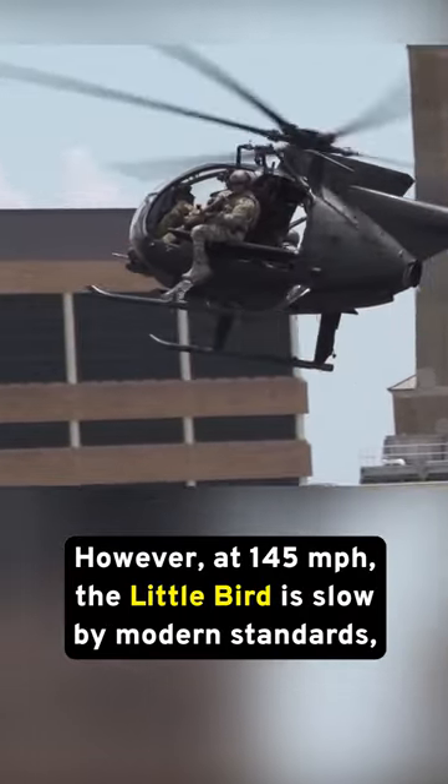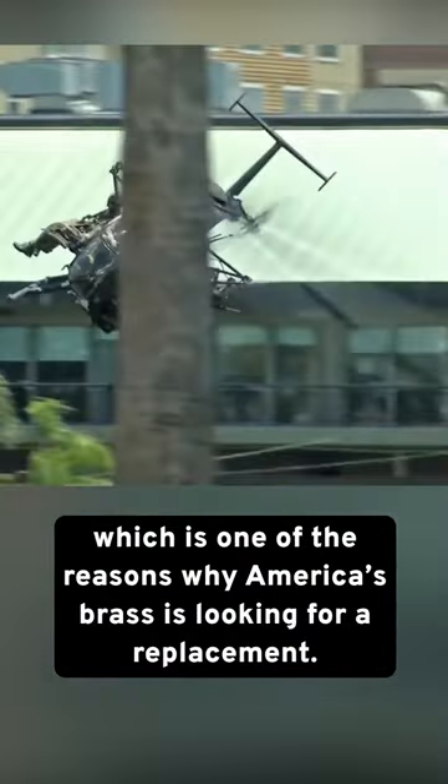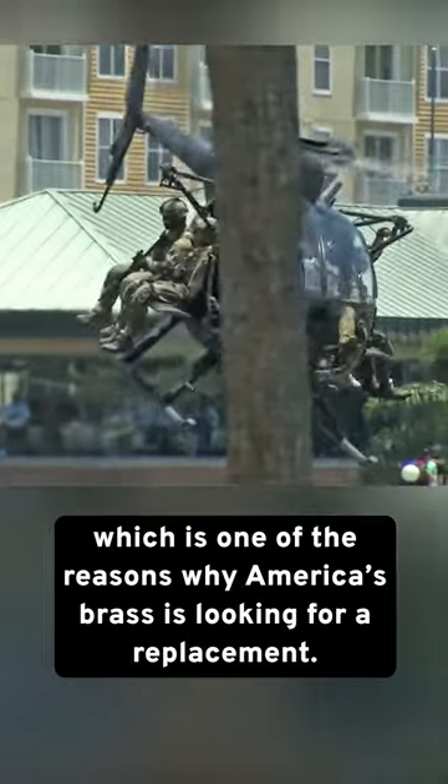However, at 145 miles per hour, the Little Bird is slow by modern standards, which is one of the reasons why America's brass is looking for a replacement.